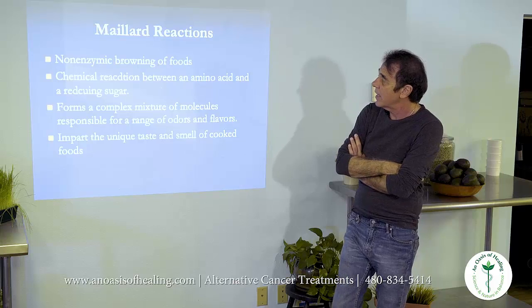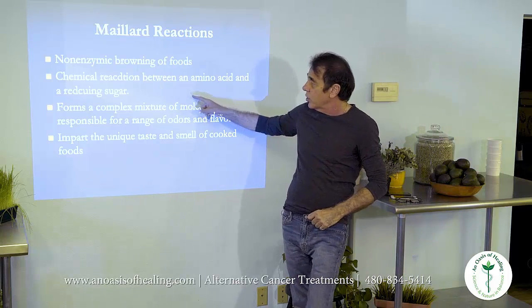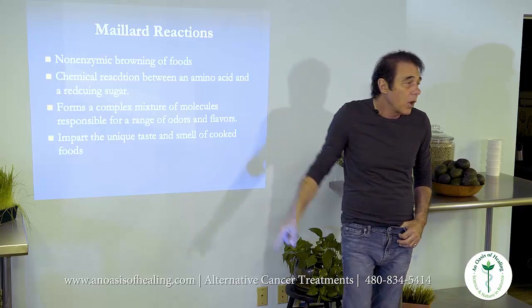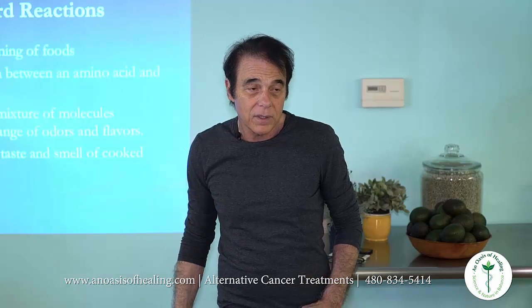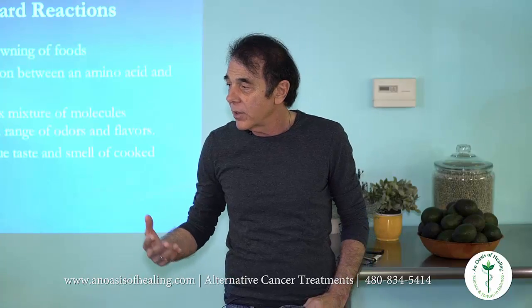The Maillard reaction is the non-enzymatic browning of foods. It's a chemical reaction between an amino acid and a reducing sugar that forms a complex mixture of molecules responsible for a range of odors and colors. This is what you smell when you walk in the house — the browning of toast, of muffins, the smell of coffee, the smell of beer, the coloring of beer.